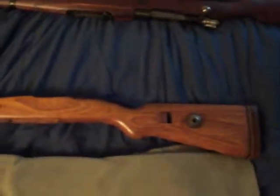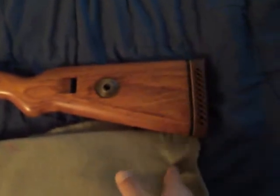Here's the old one. He chopped it straight, put a rubber butt pad on it. Looks like he sanded it down really good. The stock is matching.